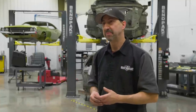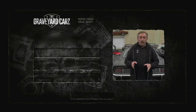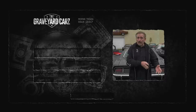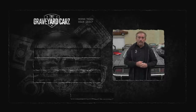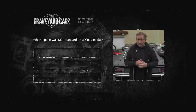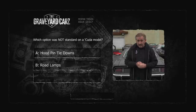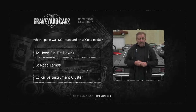In 1970, on a Plymouth Barracuda, if the second digit of the VIN was an S — like for special — it meant it was the performance model, the Cuda, no longer the Barracuda. Which of these options was not standard on a Cuda model? Was it hood pin tie-downs, road lamps, or rally instrument cluster? Think you know the answer? Stay tuned after the break.